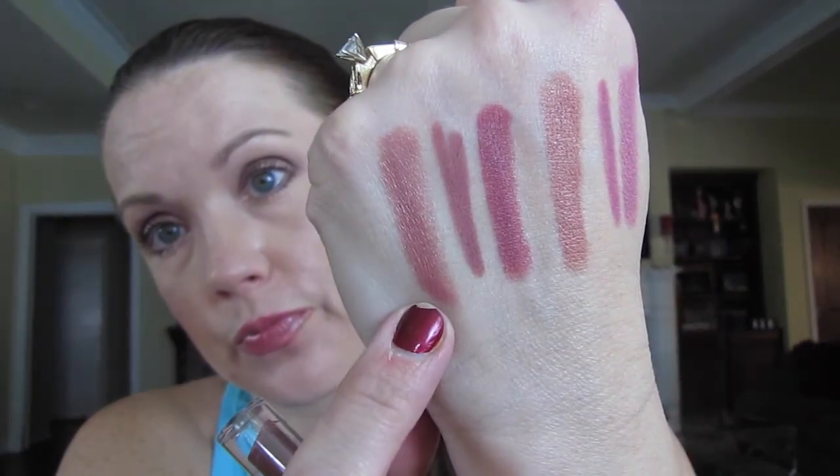The next thing I got was another lippy — sorry, I just couldn't resist. I got the NYX High Voltage Lipstick in Flutter Kisses. I'm sure you've heard about it all over YouTube. I seriously love this color — it's absolutely beautiful. I do like wearing it; it is not drying on the lips whatsoever.